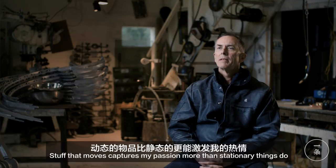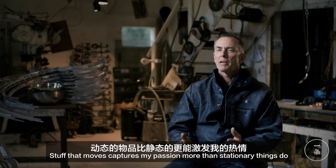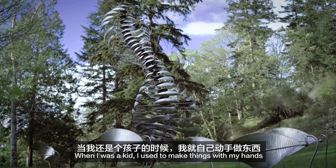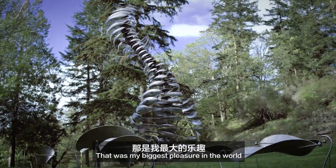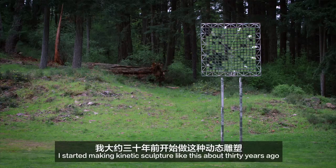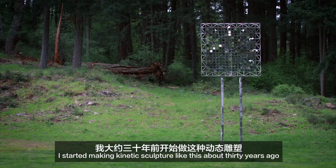Stuff that moves captures my passion more than stationary things do. When I was a kid I used to make things with my hands — that was my biggest pleasure in the world. I started making kinetic sculpture like this about 30 years ago.